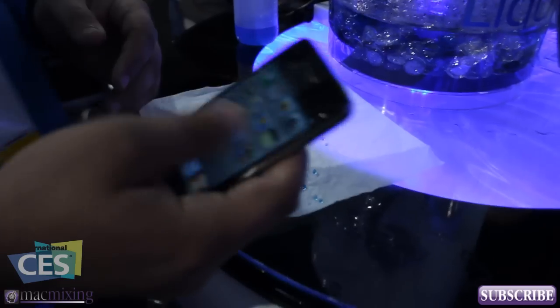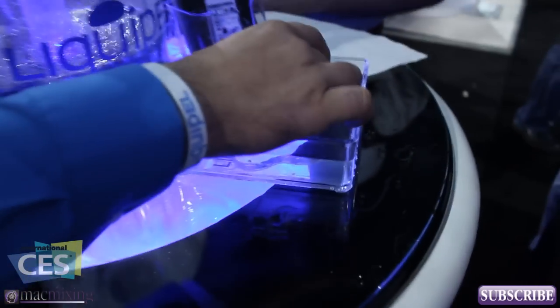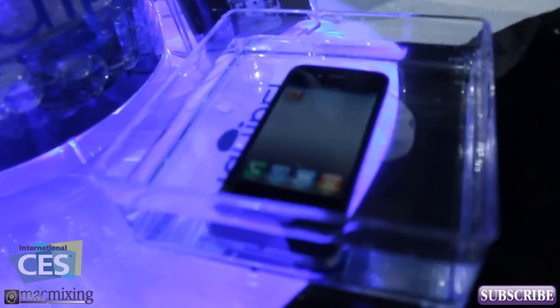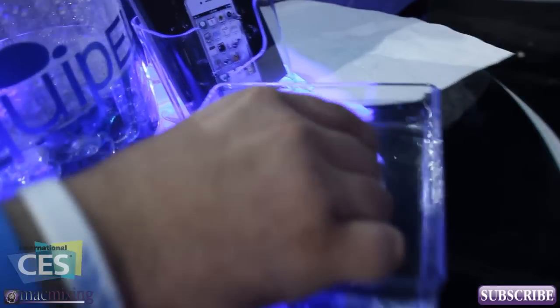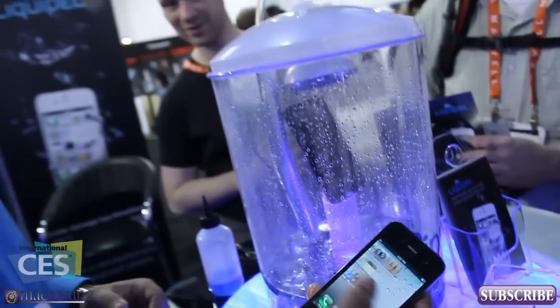I'll show you — I'll submerge this guy right here. See, it's fully functioning, no case, no anything like that. The iPhone's in the water. The touchscreen doesn't work underwater since it sees it as a big fat finger. Then you take it out and it works just fine.